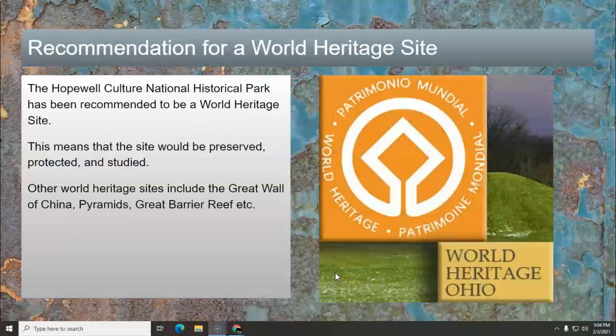In order to preserve and call attention to this, the Hopewell Culture National Historical Park has been recommended to be a World Heritage Site. It has not been approved yet — it's kind of got backburnered due to COVID. But what that would mean is the site would be preserved, protected, and studied, with an importance recognized around the world. Other World Heritage sites include things like the Great Wall of China, the pyramids, and the Great Barrier Reef — they can be natural things as well as man-made artifacts.